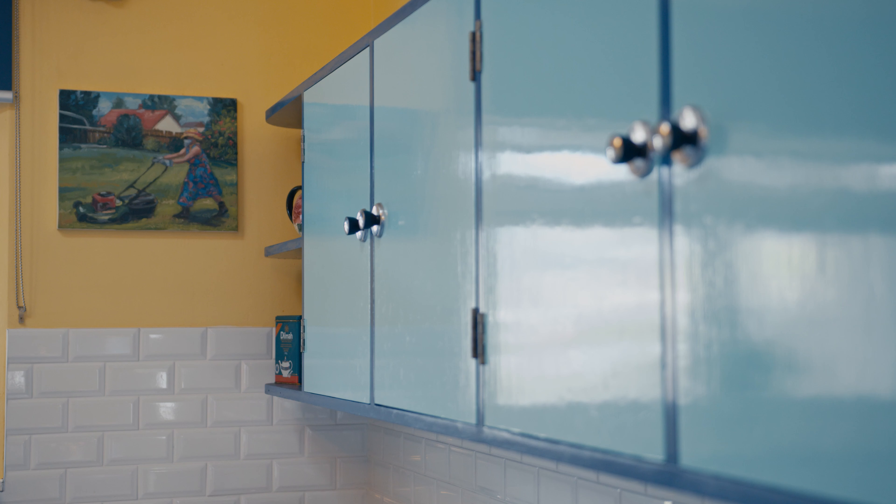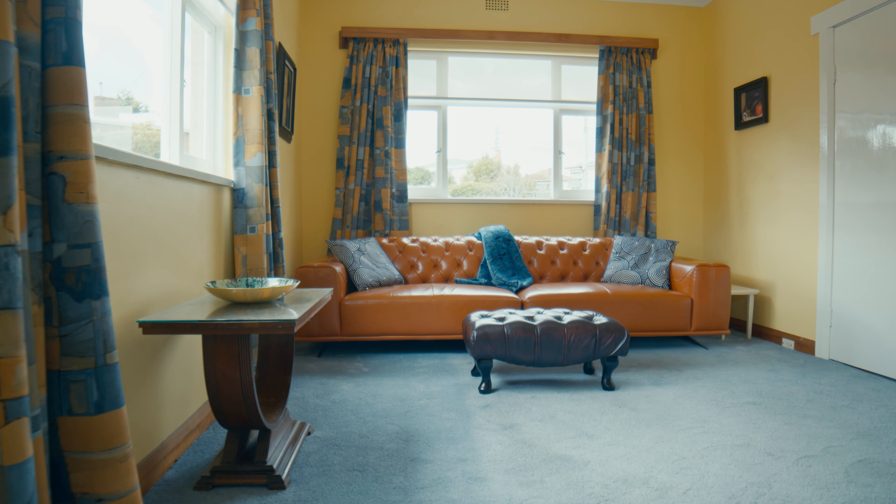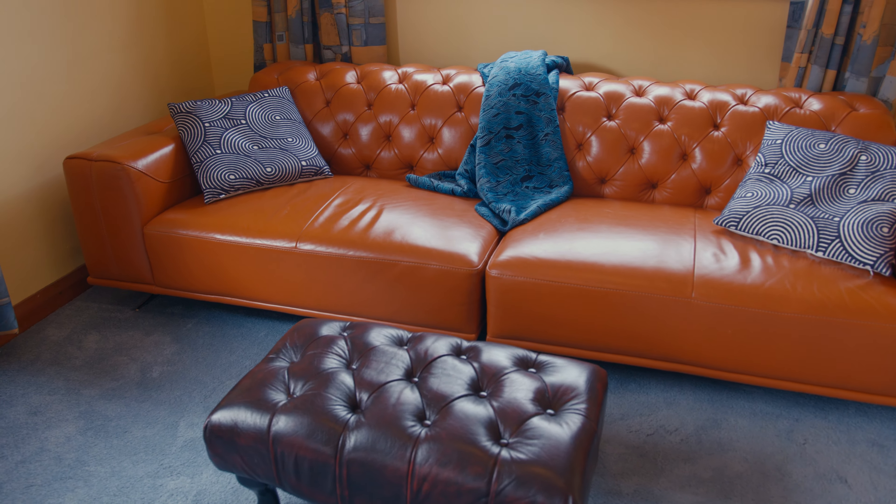The kitchen is immaculate with period styling and bright colors — the attention to detail that's been put into this really must be seen. The main living room is beautifully presented with the colors coming through from the kitchen. It has a fireplace and a mantle, and it presents a bright, warm lifestyle that is lost in most modern homes.